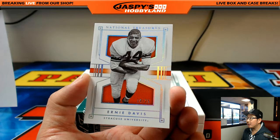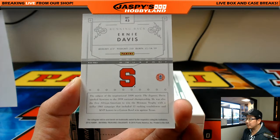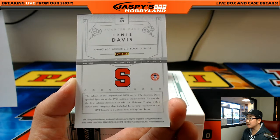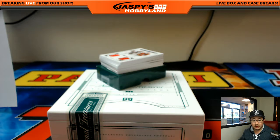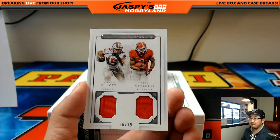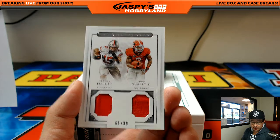Next one, 19 out of 25 — Ernie Davis. I do not remember... he was the subject of the inspiration for the movie The Express. Looks like his career history was with the Browns, so that will also go to Ethan. Dual Relic, 66 out of 99 — Ezekiel Elliott, Cowboys. And both going to Ethan. Nice — Zeke and Gurley.